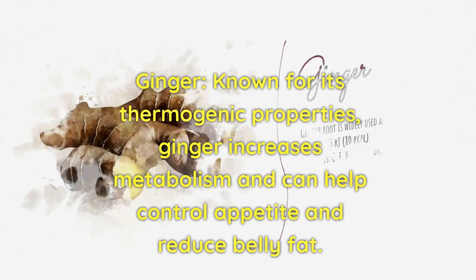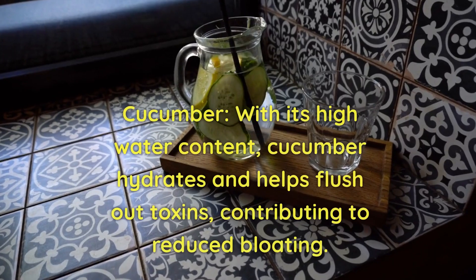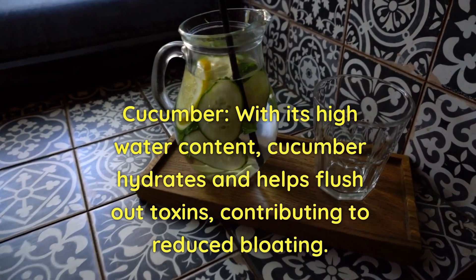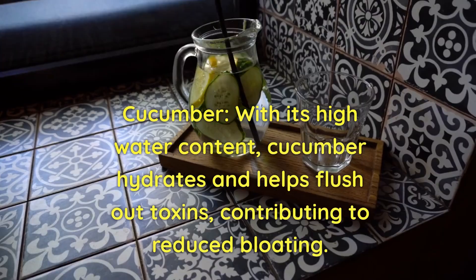Ginger: known for its thermogenic properties, ginger increases metabolism and can help control appetite and reduce belly fat. Cucumber: with its high water content, cucumber hydrates and helps flush out toxins, contributing to reduced bloating.